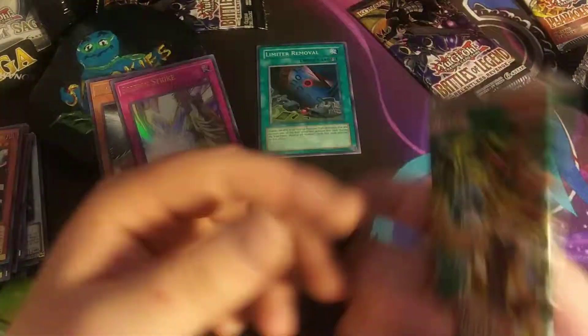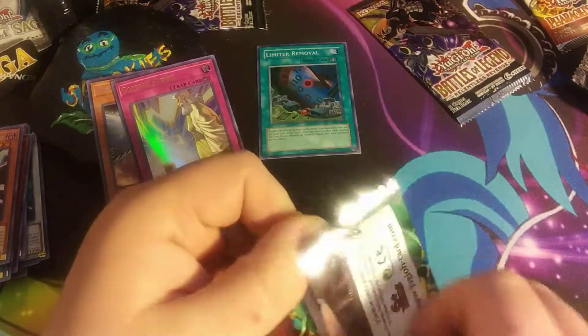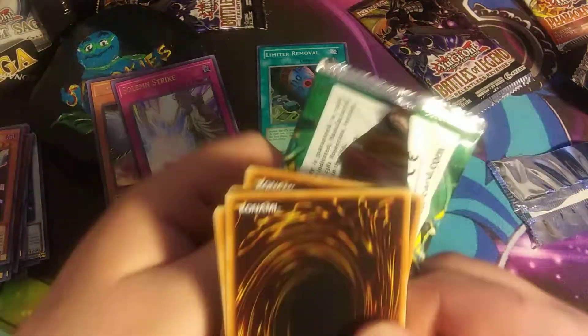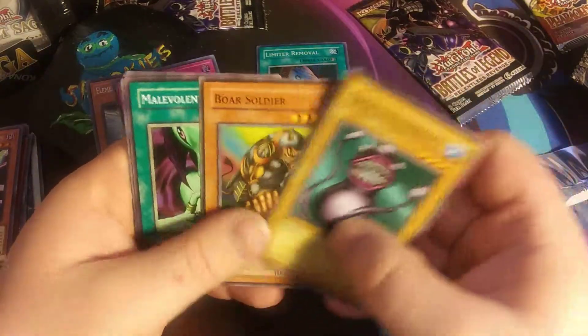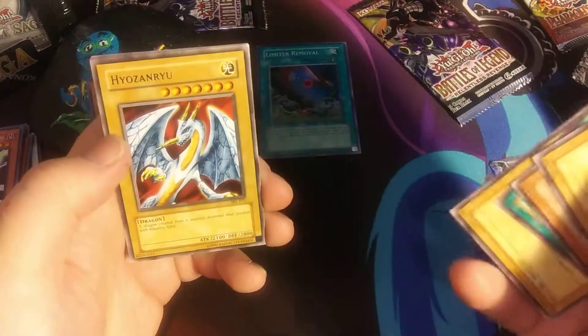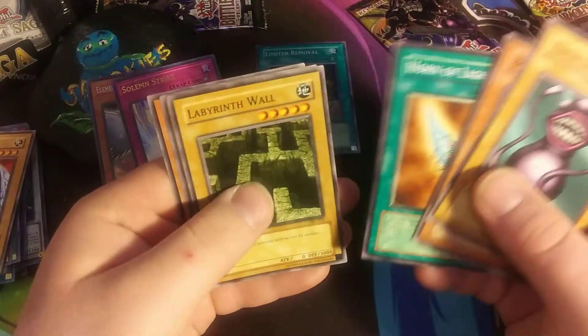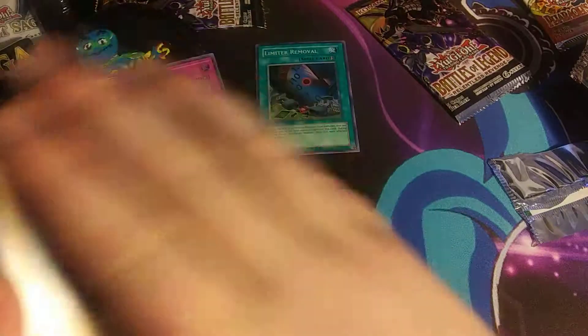I'll be putting cards up on TCGplayer soon, so if none of you guys want any of these cards I'll just put them up there for sale. Alright, we got Twin Long Rods Number 2, Boar Soldier, Malevolent Nuzzler, Slot Machine, Hyozan Ryu — so we didn't get anything shiny.